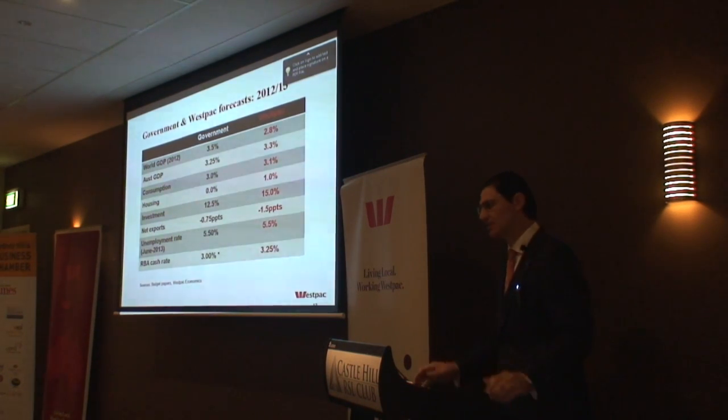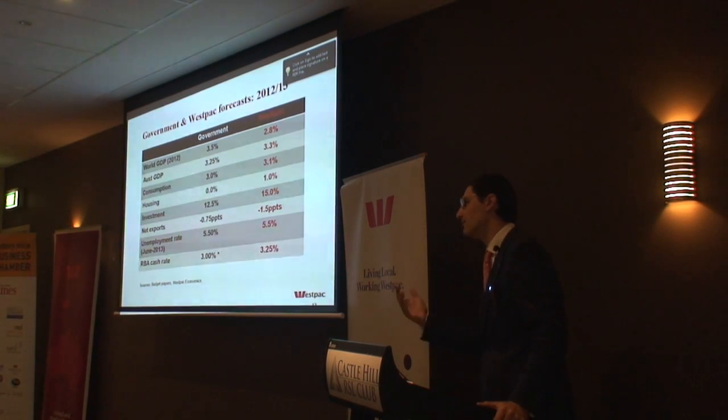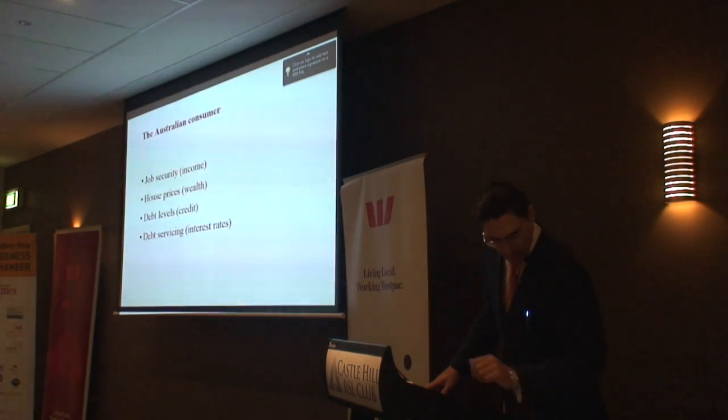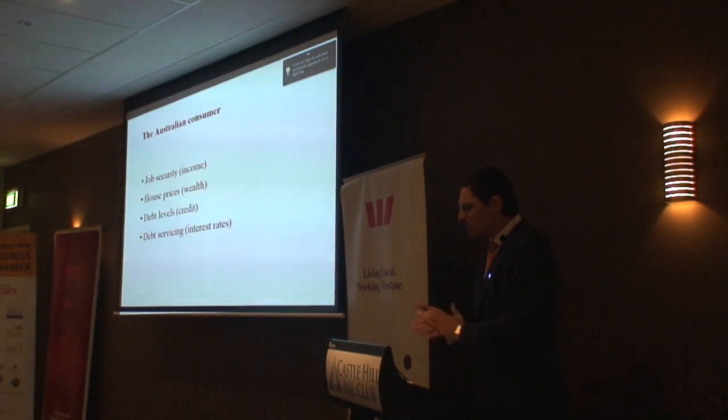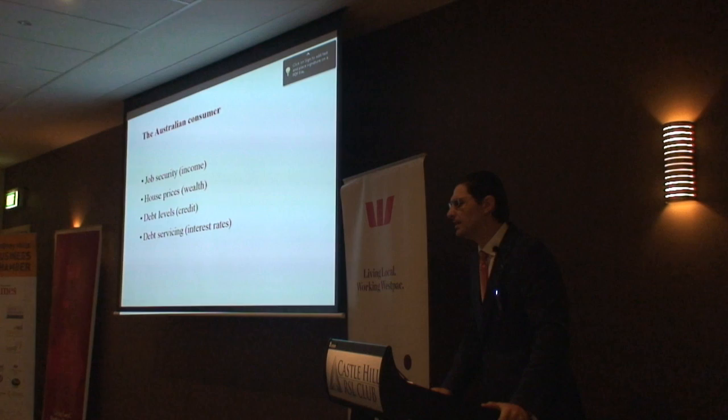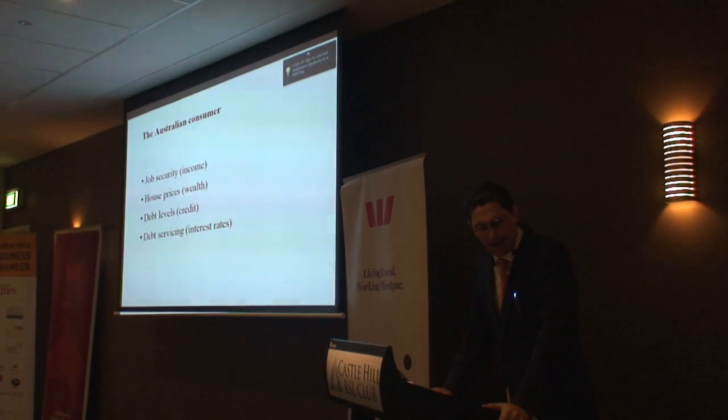But when it comes back to the domestic economy, we don't have too many arguments there, and we both agree that the Reserve Bank should be pushing the cash rate considerably lower. So, on to the Australian consumer. And even if you're in a business-to-business type of firm, at the end of the day, it's household demand which drives the economy.